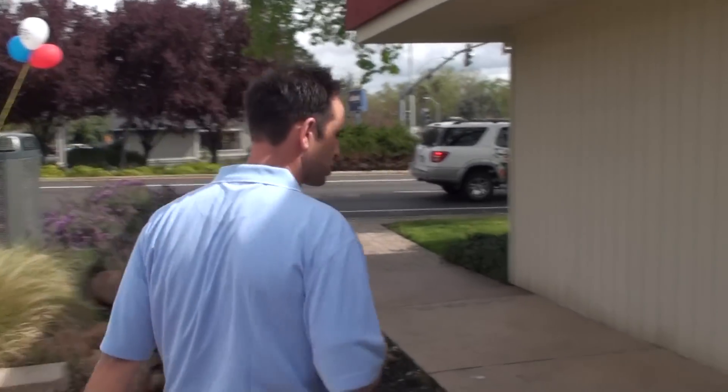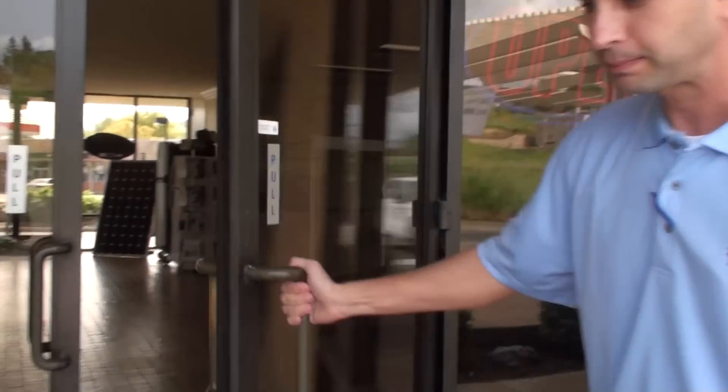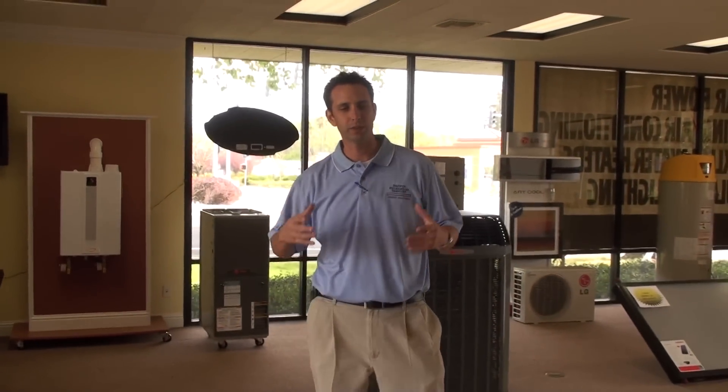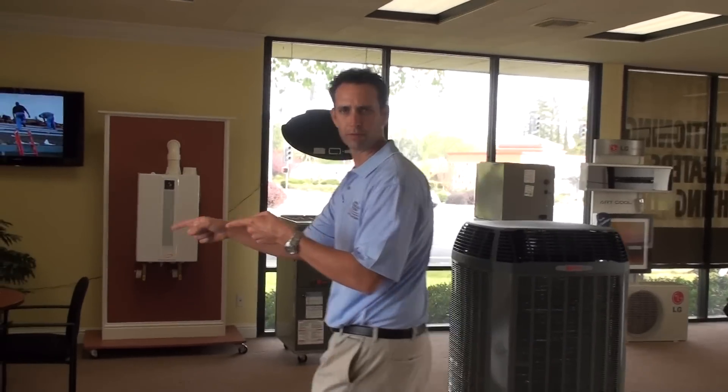The biggest thing here at our showroom is what we have inside. One of the things we've always wanted to do at Brower Mechanical is have a place where customers can come in and get a hands-on feeling of energy measures in their home — whether it's heating and air conditioning, solar, or insulation.